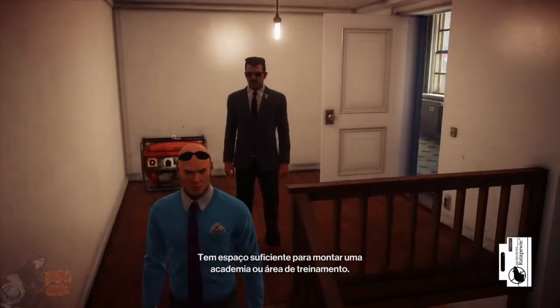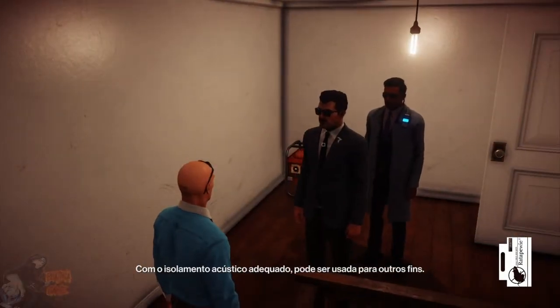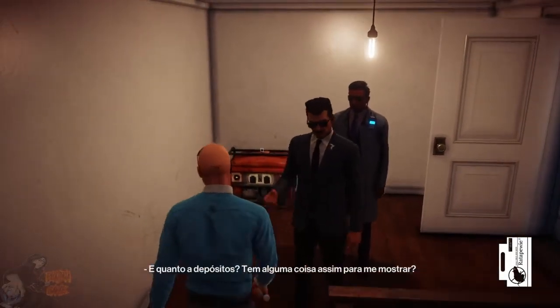Your standard garage. Spacious enough for someone to use it. You could build up a gym or training area. With some added soundproofing, an enterprising individual could use this for many things. What about storage possibilities? Anything of that nature you could show me?